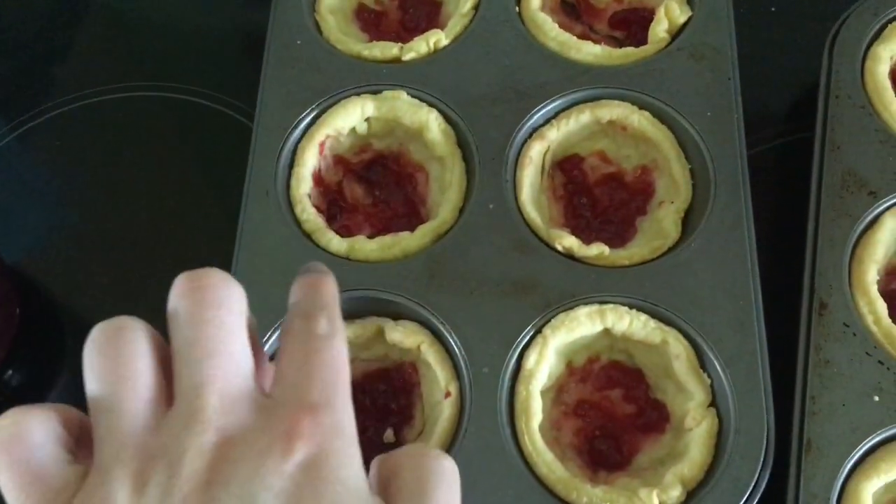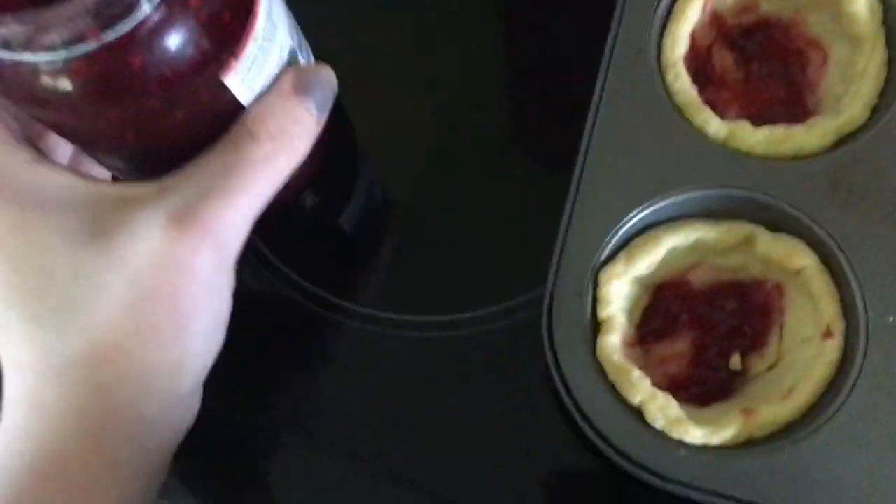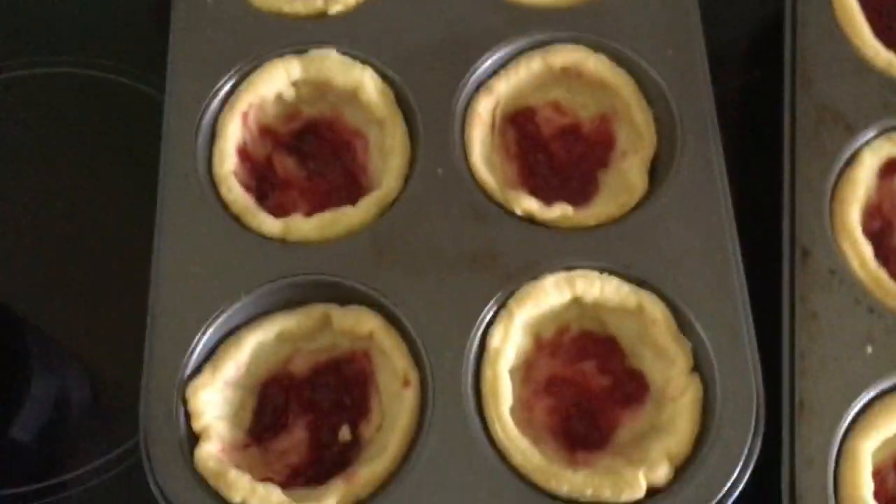So basically all I've done is put jam — the Tesco's — in the bottoms, ready for the mixture.